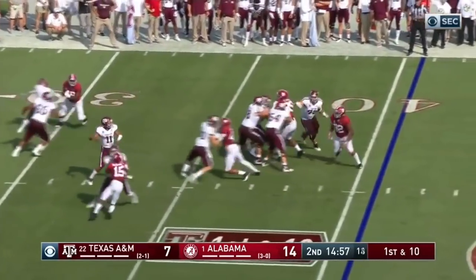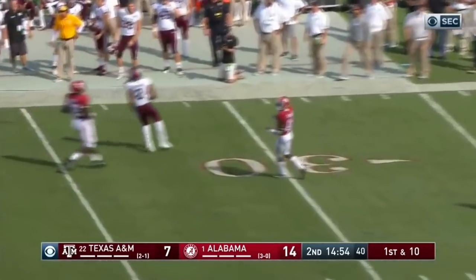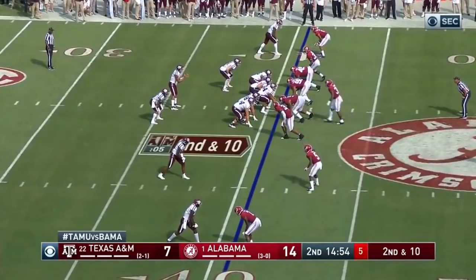Play action. Kellen Mond has all day. Deep middle. Overshot his intended receiver.